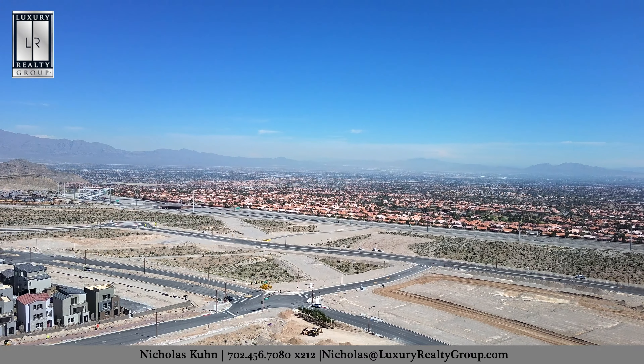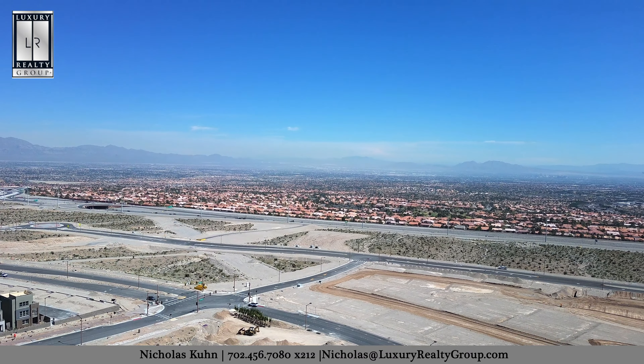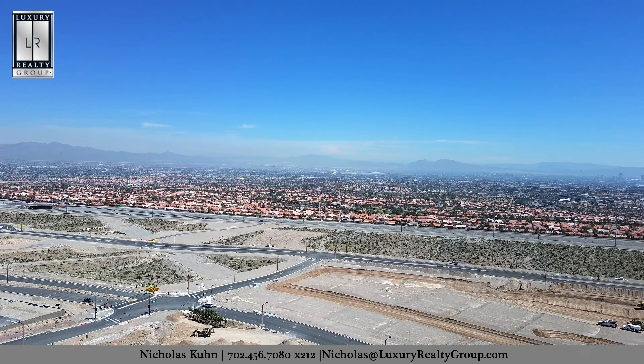Welcome back. I'm Nicholas Kuhn, broker salesperson for Luxury Realty Group, and today we are in Vireo taking a look at the Sage model.